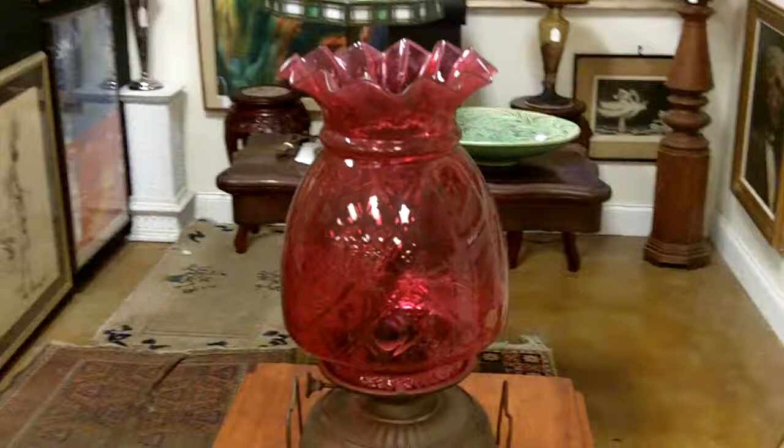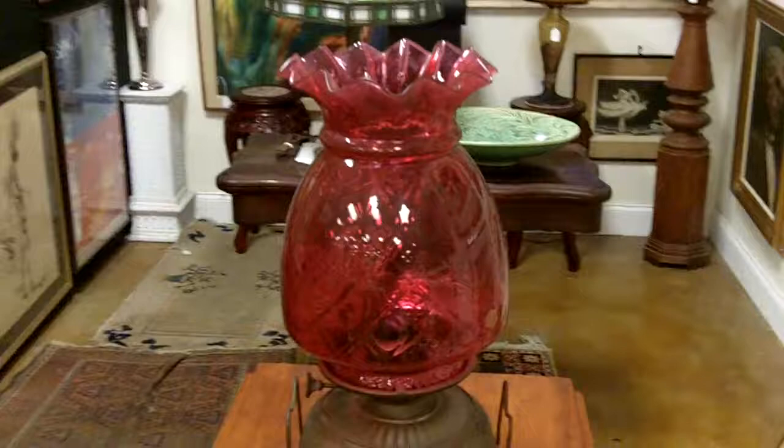It's quite large, measuring almost 19 inches tall. We have a very large collection of antique lamps here at Gannon's Antiques, and this is just one of the beautiful antique lamps in our Antiques Mall.